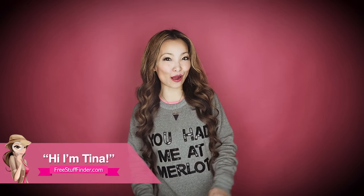Hi guys, it's Tina from freestufffinder.com, here to cover the top freebies and deals this week at Target and CVS.